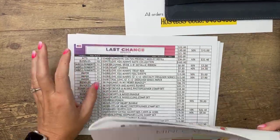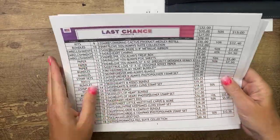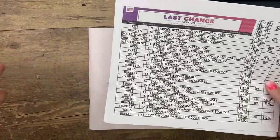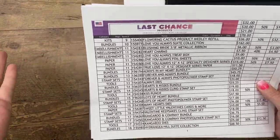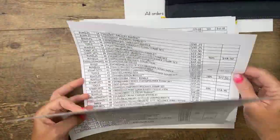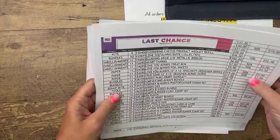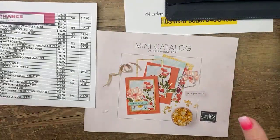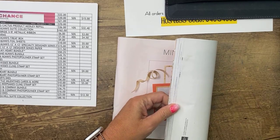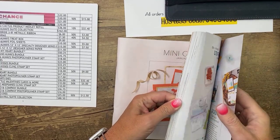I want to talk about the last chance list. Last week I told you guys I had a PDF with big font, but when I went back to pull it up yesterday it was only one page — nobody told me! I have fixed it and I will post the link to the full PDF today. For those who want the big print version, I've sorted it by page so you can go page by page in your catalog.